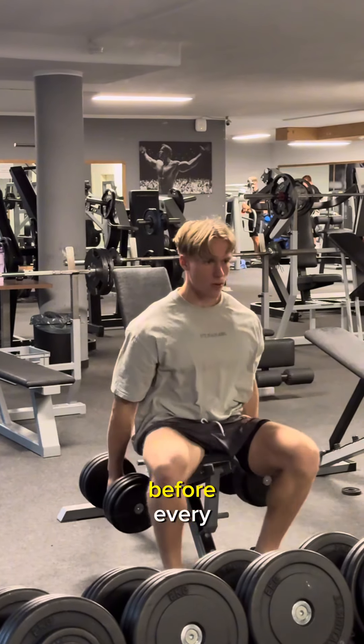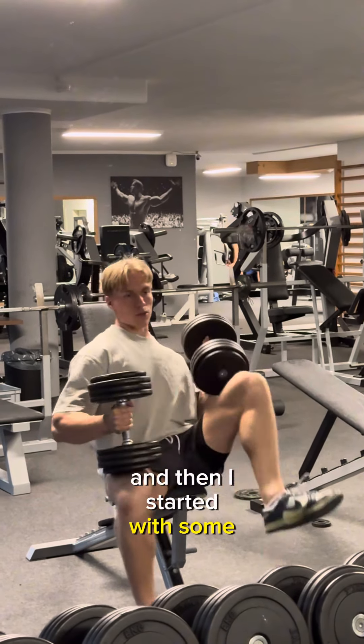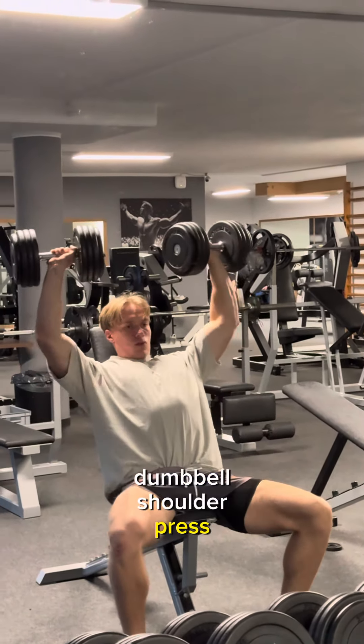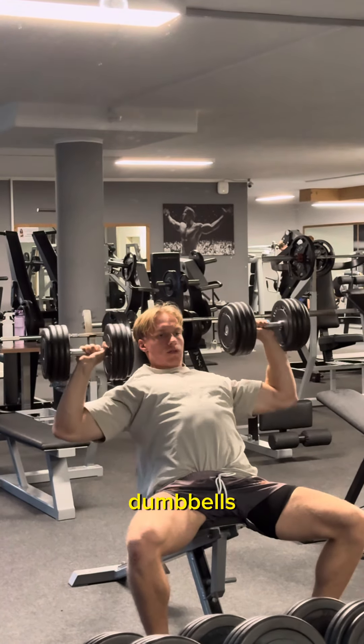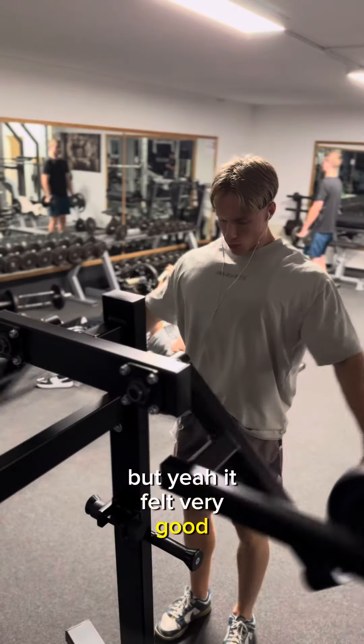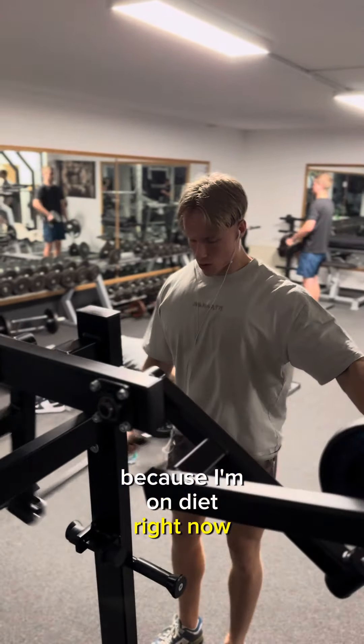Then I started with some dumbbell shoulder press. I do it pretty heavy — in this case 40kg dumbbells. It felt very good, although I'm not as strong as when I'm in a bulk because I'm on a diet right now, but I can already feel it.